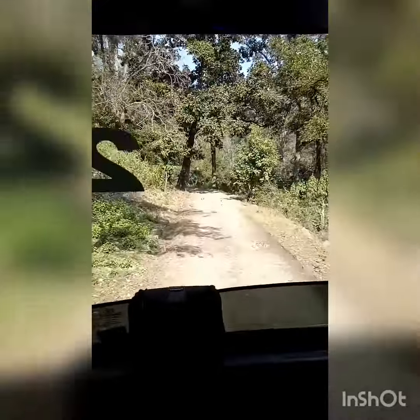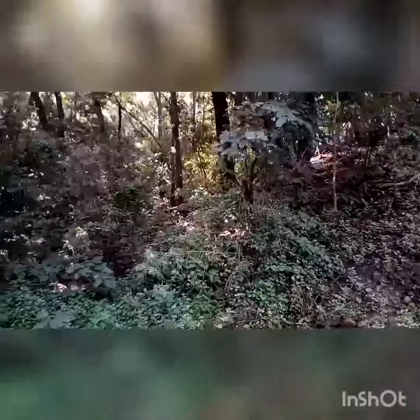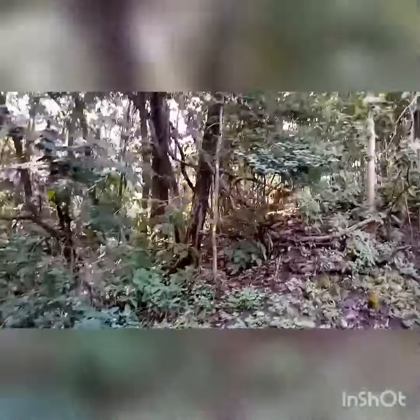It's a Shambhal forest. It's a natural forest. So we are seeing a deer.